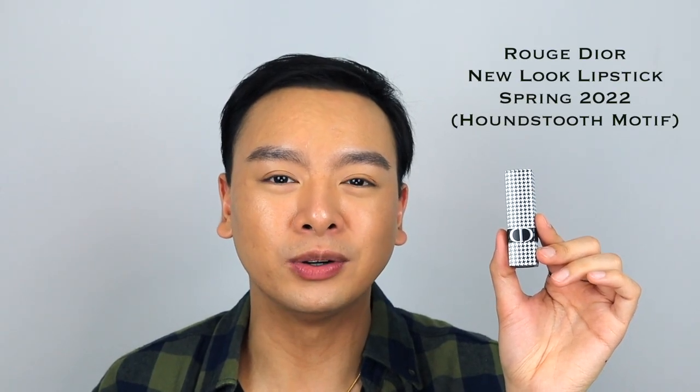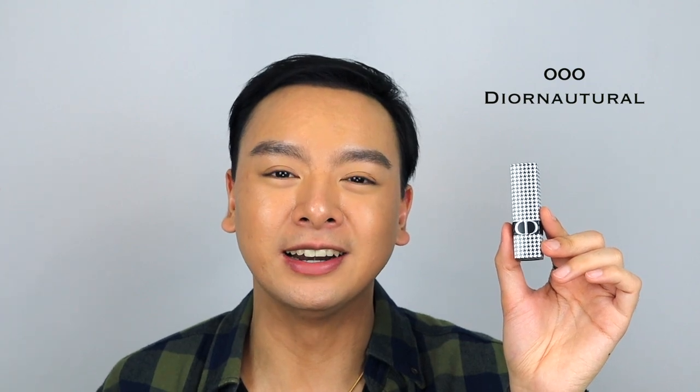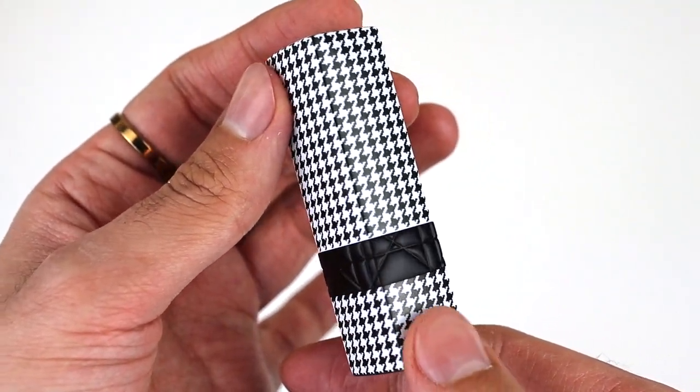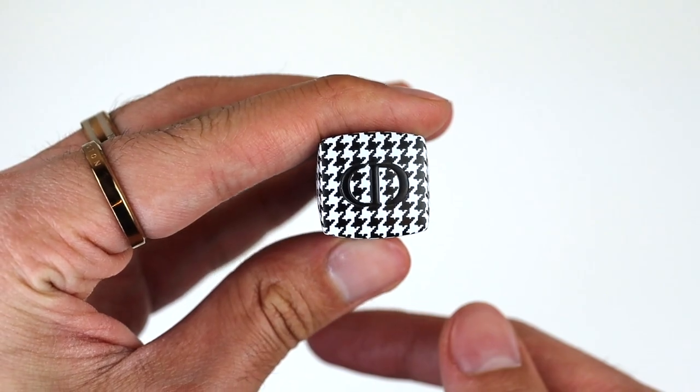Here is the new Dior lip balm from the Spring 2022 limited edition collection. It retails for $45 USD and there are eight shades to pick from. I picked the clear lip balm in color 000 called Dior Natural. Just looking at the packaging — I bought it for the packaging because it is so gorgeous. It does have the iconic houndstooth motif all over it. I believe this is what Dior was known for in the early 1930s; they weren't the first but they included this houndstooth and it became more popular because of it.